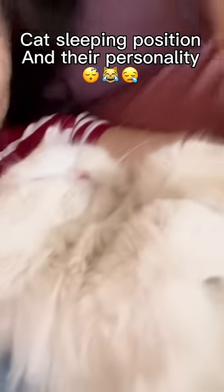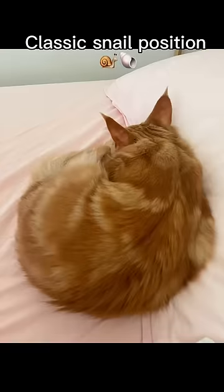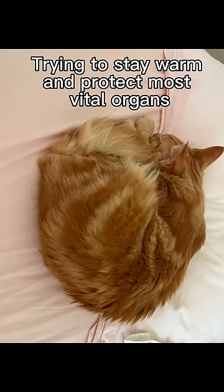This is what your cat's sleeping position says about its personality. The classic snail position — if your cat sleeps like this, they're probably trying to stay warm and protect their most vital organs.